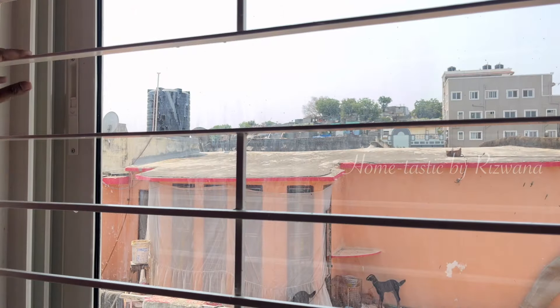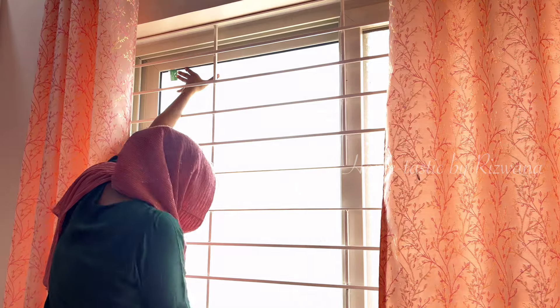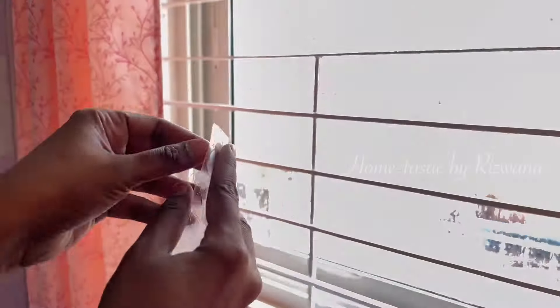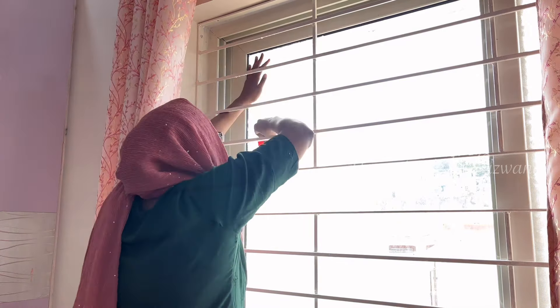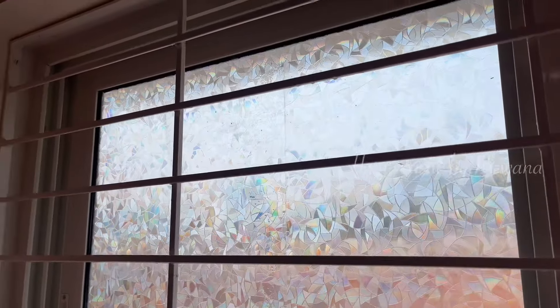First, clean the glass and prepare it for installation. Then, according to the height of your glass, cut the window film. Now spray soap water on the glass. There is a thin liner on this film which we have to remove, and then put the static side of the film on the soap water — the more soap water, the more it gets attached perfectly. If there are any air bubbles, you can easily remove them using the tool provided with the package. This rainbow film is not only for windows but you can also use it on glass tables and aquariums.